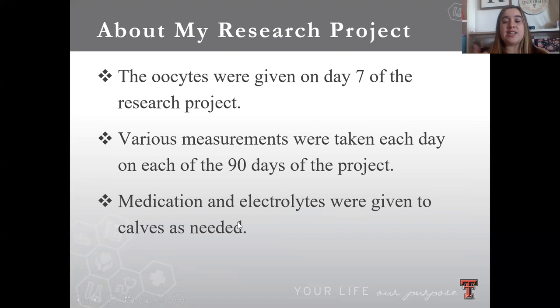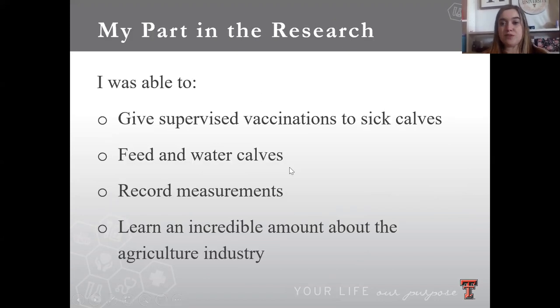The oocytes were given on day seven of the research project. Various measurements were taken each day throughout the 90 days, as well as fecal and blood samples. The fecal samples showed how many oocytes were shedding after they were given, and the blood samples helped see how the calves were doing. Medications such as anti-inflammatories, infection-fighting drugs, and electrolytes were given to calves having a harder time with the coccidiosis to help them along and prevent them from becoming too sick.